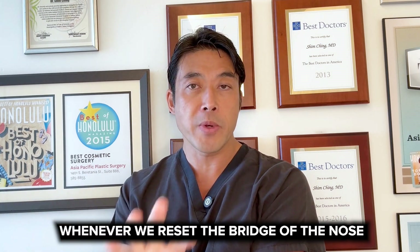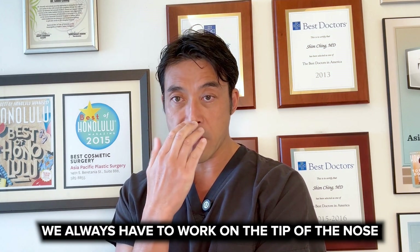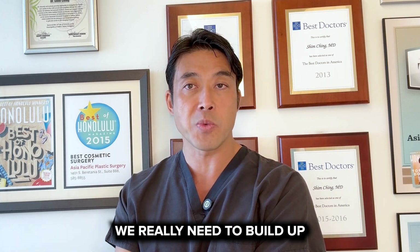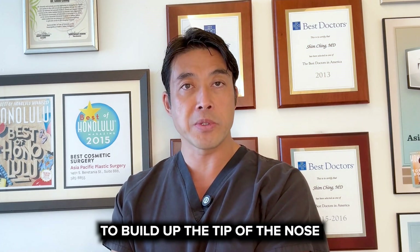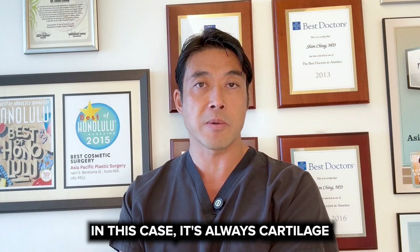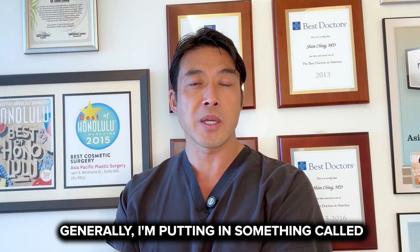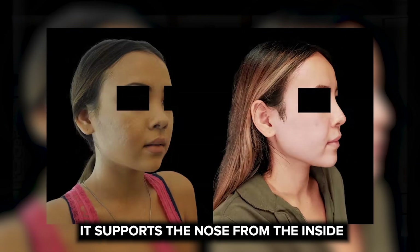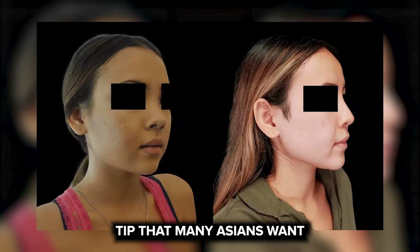Whenever we reset the bridge of the nose into a different position, we always have to work on the tip of the nose. Because the tip of the nose is usually deficient or under-projected or doesn't stick out as much in Asians, we really need to build up the tip of the nose to match the higher bridge. We're using material to build up the tip — in this case, it's always cartilage. Cartilage needs to be placed in a special manner. Generally, I'm putting in something called a septal extension graft, and what that does is support the nose from the inside so we can achieve the higher, sharper tip that many Asians want.